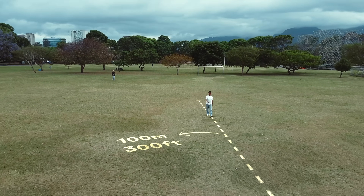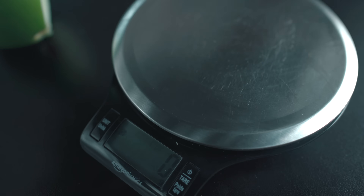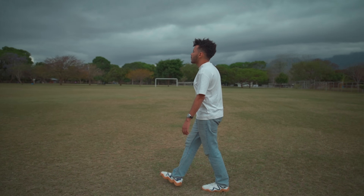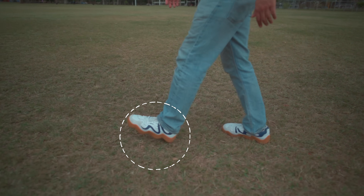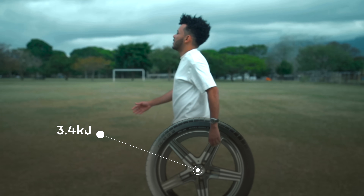Walking 100 meters, or 300 feet, in a straight line consumes about 30 kilojoules, or about 7 calories. That sounds like nothing, and it mostly is — it'd be about 14 grams of an apple. The fact that our bodies can convert apples to steps and then into YouTube videos is an evolutionary marvel. But walking that distance still requires some pretty inefficient locomotion. If I could just roll that distance instead, I'd only need about 3.4 kilojoules, or 1 calorie, assuming a flat surface.